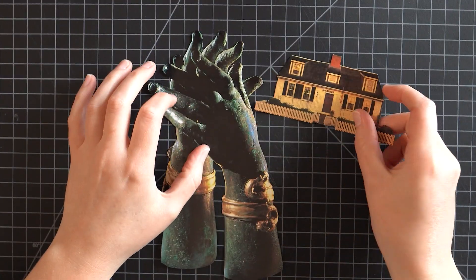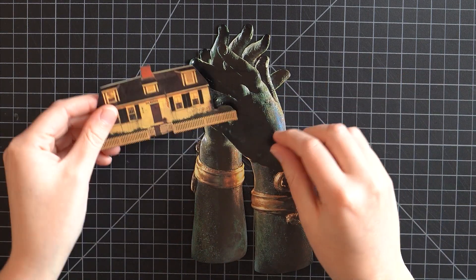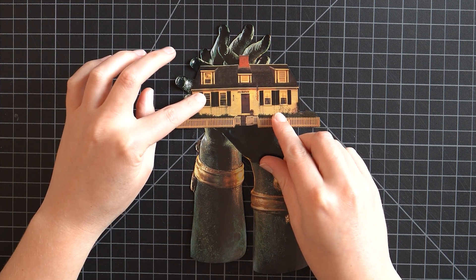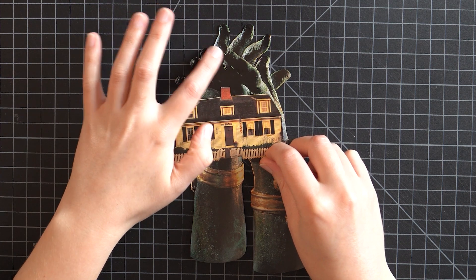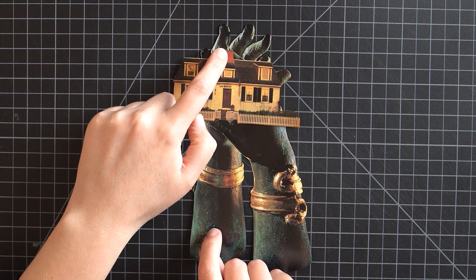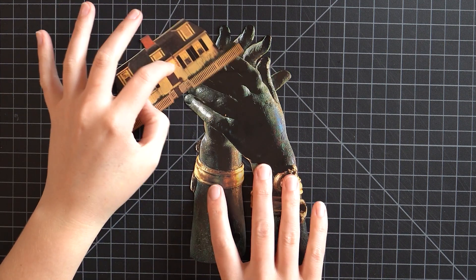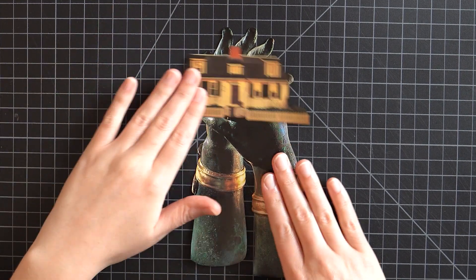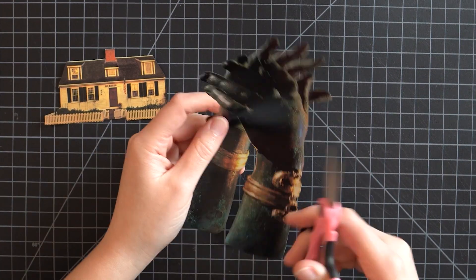I'm really nervous to separate these hands, but I think the house is like the perfect height to cover up what's going to be missing. This front finger is a little tough because it's going to be missing and there might be a gap, but I think it will be all right — maybe I can move the finger down a little bit. I just want this to work so badly. There's no looking back, we just have to do it.